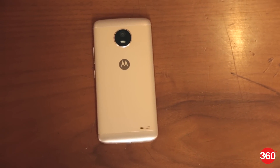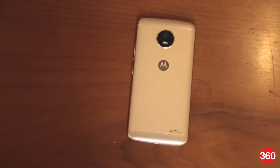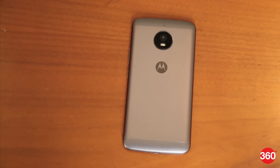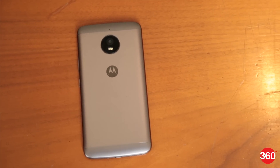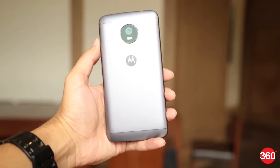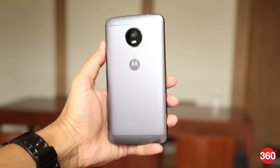In this price segment, the Moto E4 will be competing against the Xiaomi Redmi 4 and the new Eureka Black in India. On the other hand, the E4 Plus will be going against other smartphones with large battery capacities, including the Lenovo K6 Power and the Asus Zenfone 3 Max. That was our quick look at the Moto E4 Plus and the Moto E4. Give us a thumbs up, subscribe, and follow us on Twitter, Facebook, and Instagram.